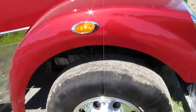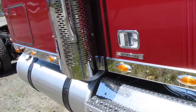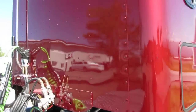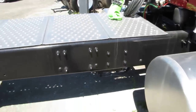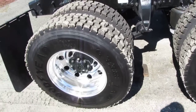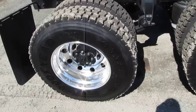This truck features a 14,000 pound front axle, LED lights. The exterior color is Volcano Red Pearl Metallic. It has 46,000 pound tandem rear axles and Alcoa aluminum Durabrite rims.